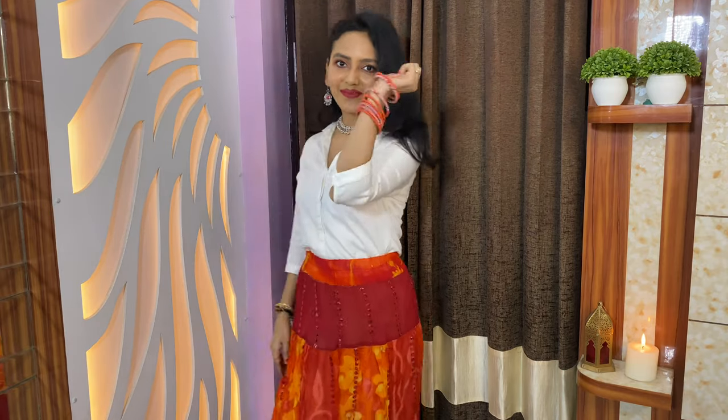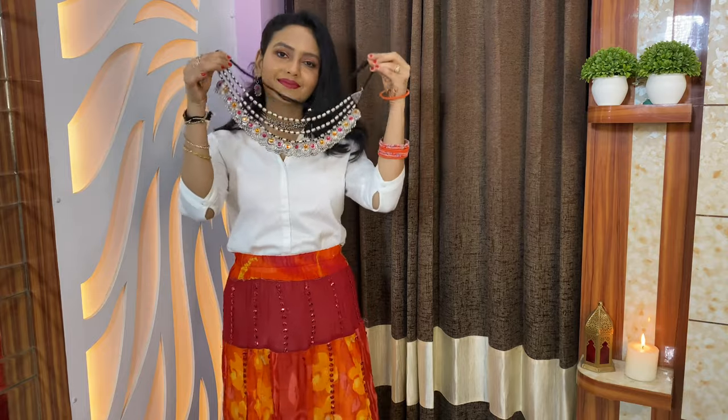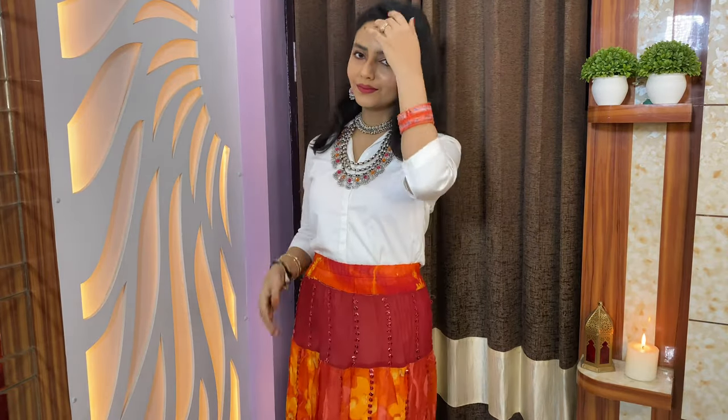The second outfit is indo-western — it's very simple and you can recreate it easily using any white shirt and a colorful long skirt. Pair it up with a silver choker, and if you want to add more bling, you can add further jewelry and matching bangles to bring out the best of the outfit. At the bottom, I wore jootis.